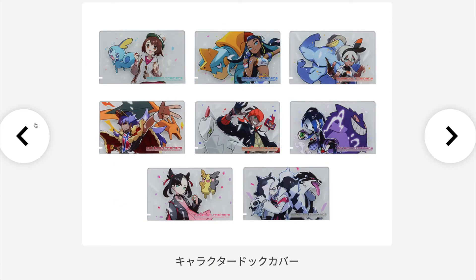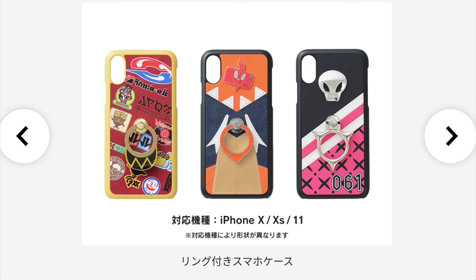Next we have Nintendo Switch stock covers, and they all look super super nice. Then we have some phone cases for the iPhone X, XS, and 11 in different styles — they also look really really nice.